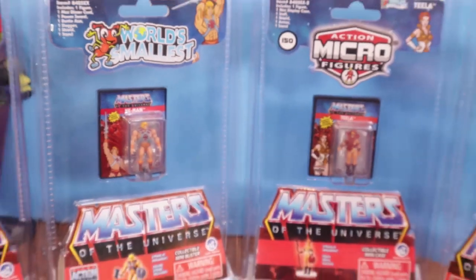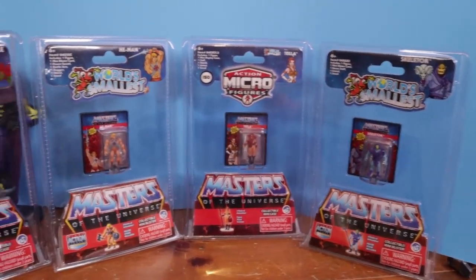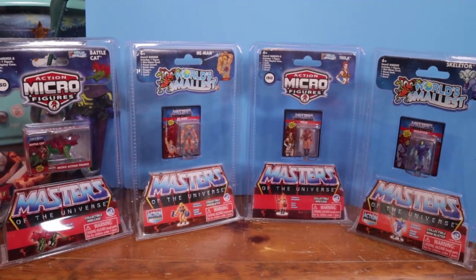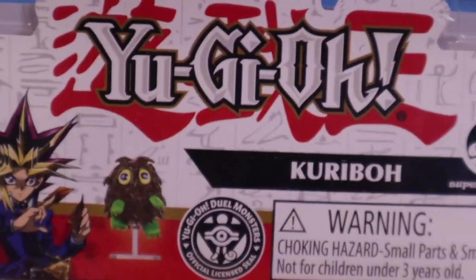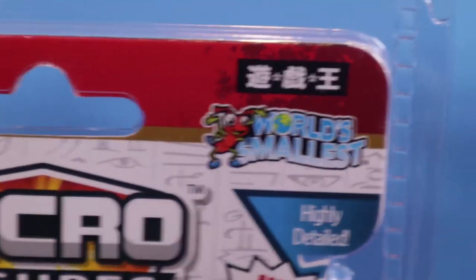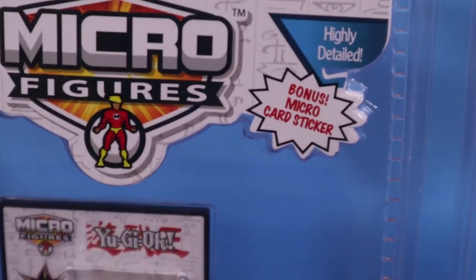Alright, that's all of them, front and back. Now let's get to the fun of showing off the cool things we found at Big Lots. I can't believe this — Yu-Gi-Oh! For this. Yes, Yu-Gi-Oh! Micro Figures. World's smallest Yu-Gi-Oh! I like how the Japanese Yu-Gi-Oh! logo is right there. I could not pass up.